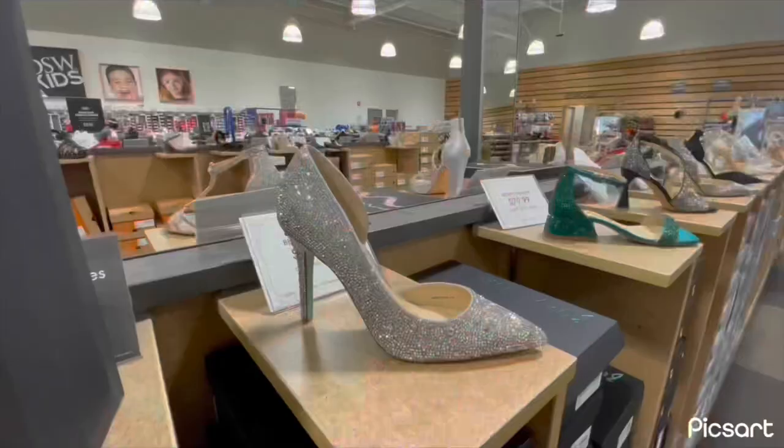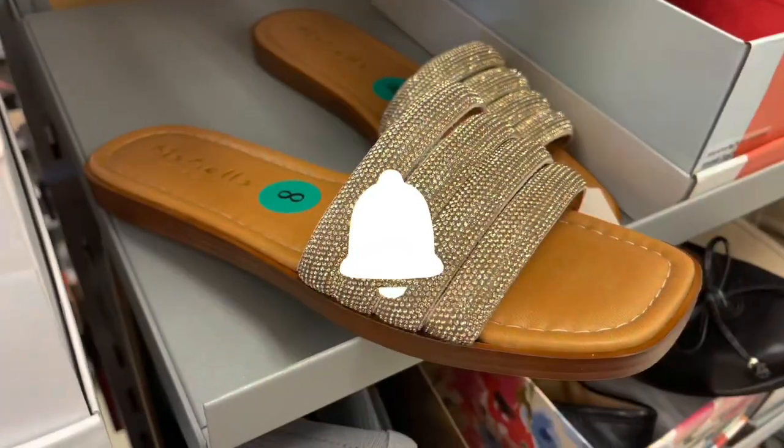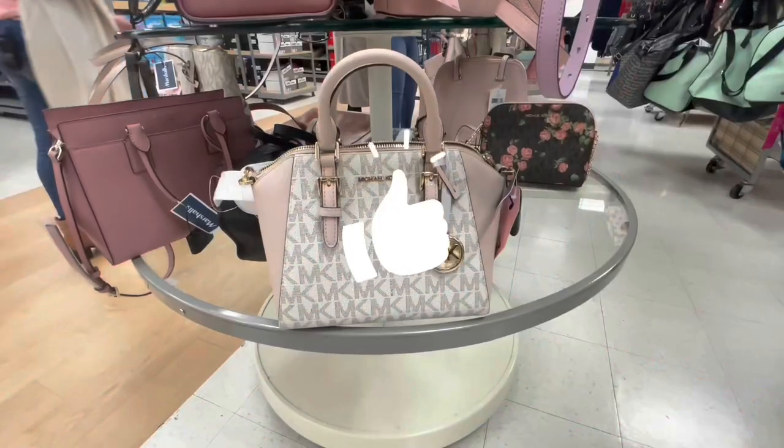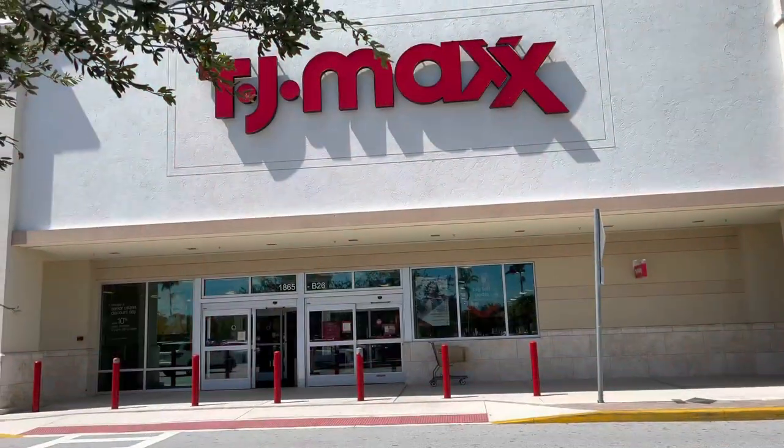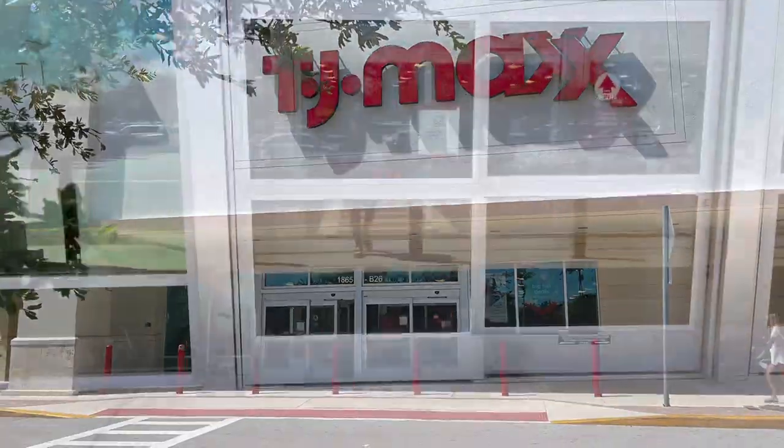Let's go shopping with Angie — $10 let's go shopping with Angie! Stop by and subscribe, hit that like button. Hi my friends, hi shopping buddies! We are going to TJ Maxx, come on in.